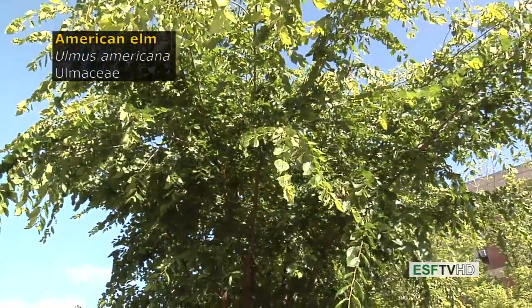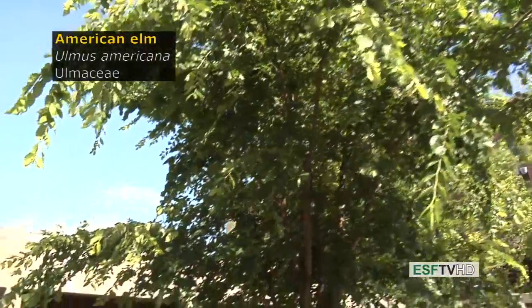Probably the most famous tree in eastern North America, Ulmus americana, American Elm, and the Ulmaceae.